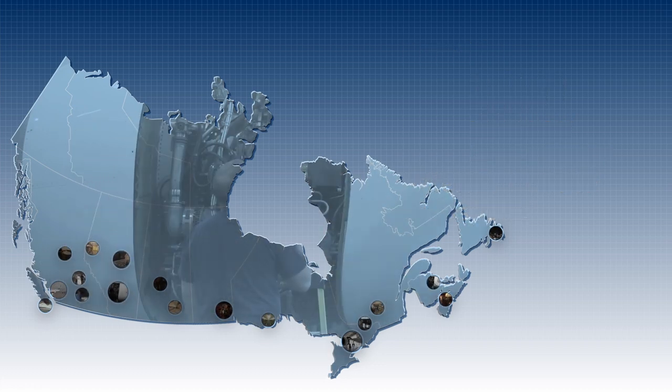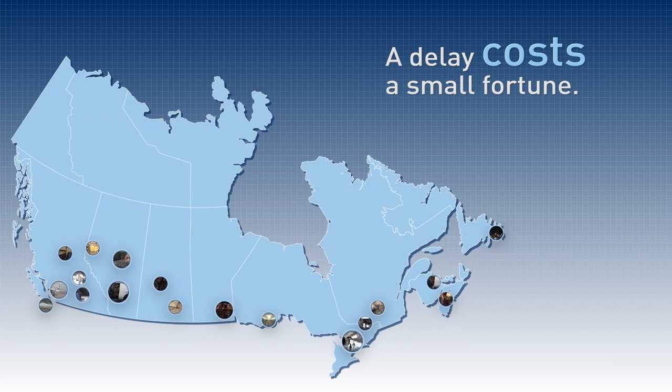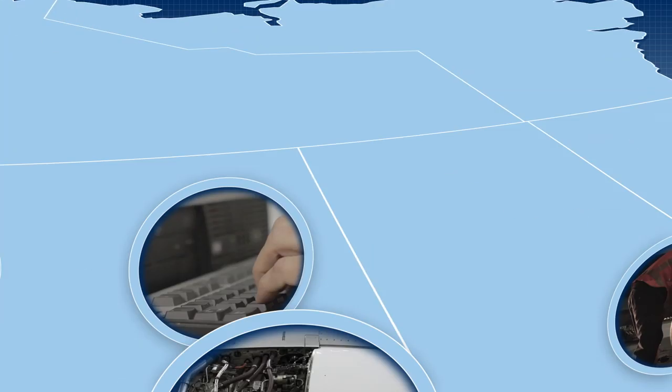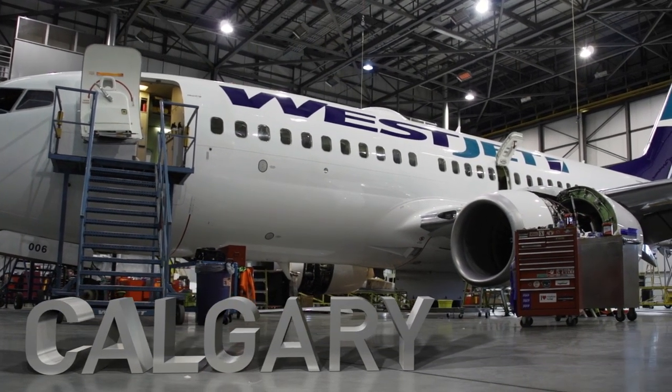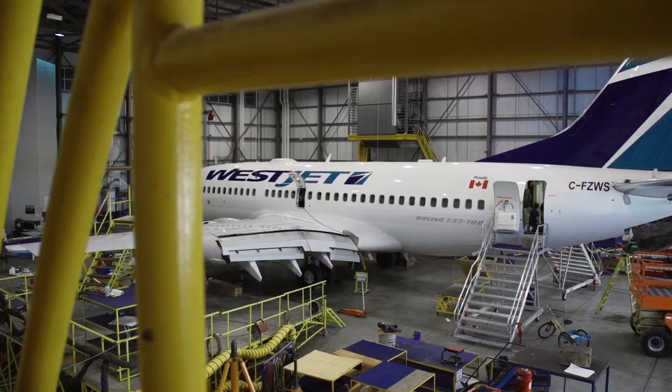Often the worst part of these events are the delays they create and the inconvenience to our guests as they wait for the airplane to return to service. From the moment WestJet buys an airplane to its last flight, tech ops is there.